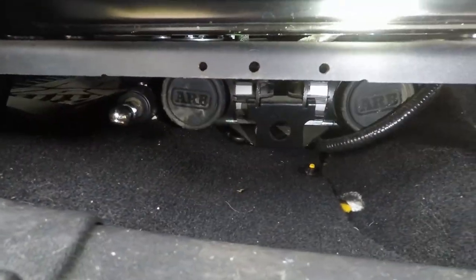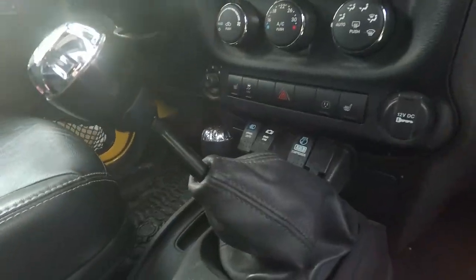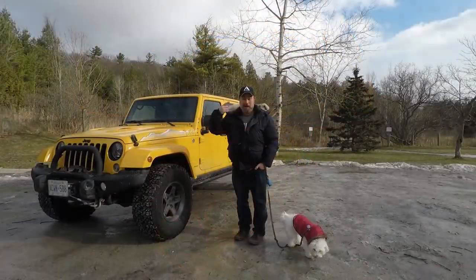Next I've got their twin air compressor under the passenger seat and this thing's an absolute workhorse. After our adventure last Wednesday we aired up three of the rigs with it and it never skipped a beat. I've even got some of their recovery gear because it's all top-notch stuff. And a hat!